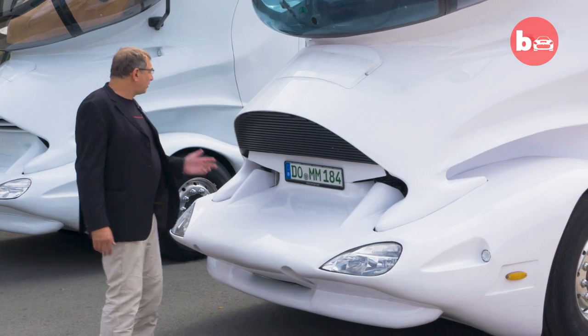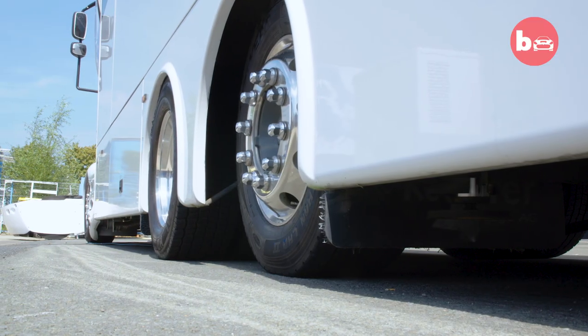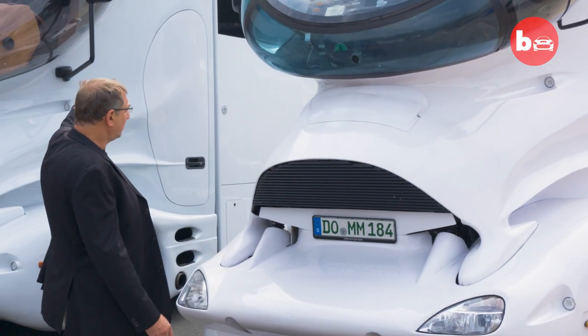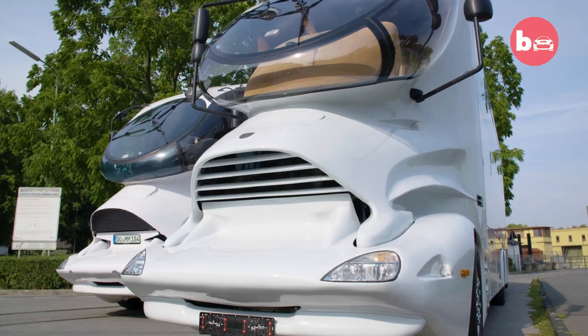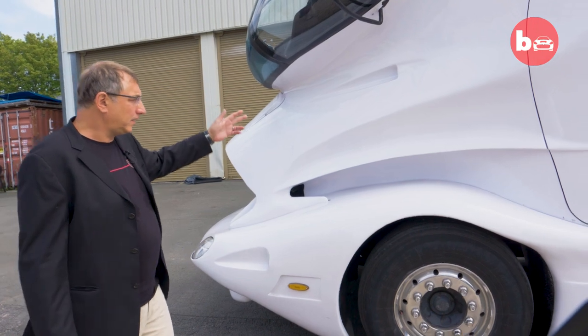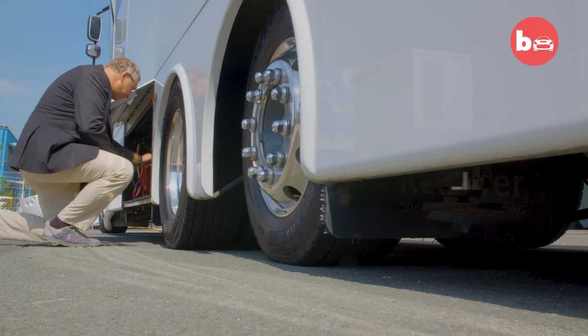We offer two different models. The Element, which has a fully integrated cabin with the body directly connected, is mainly used as a mobile home. We also offer the same futuristic cab to full semi-trailers, usually used for transportation of any kind of goods.